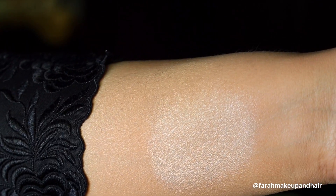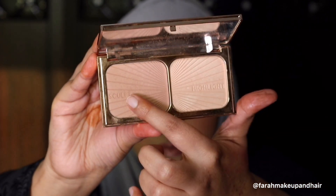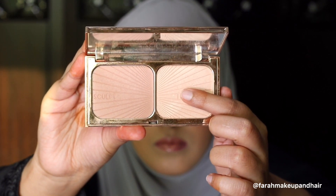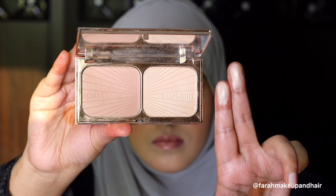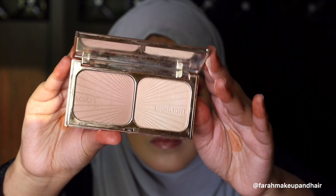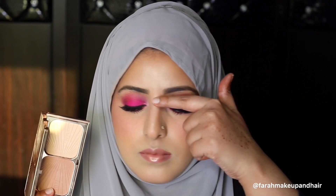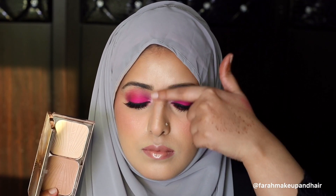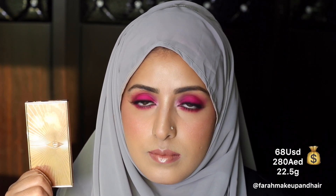The next product is Charlotte Tilbury Film Star Bronze and Glow. It's another brand by a celebrity makeup artist, and the packaging is so beautiful — inspired by 1920s glamour and cigarette packaging. The palette comes with a contour and highlighting powder, and the highlighter is a combination of gold and beige, which looks beautiful on fair to medium skin tones. I've used this highlighting powder on the bridge of my nose and my chin. The coverage is very buildable and it provides a subtle glow. This palette is also very travel-friendly, retailing for $68 USD and 280 AED for 22.5 grams.